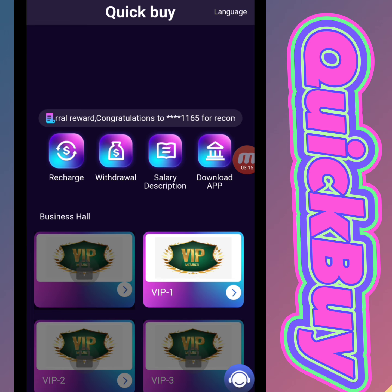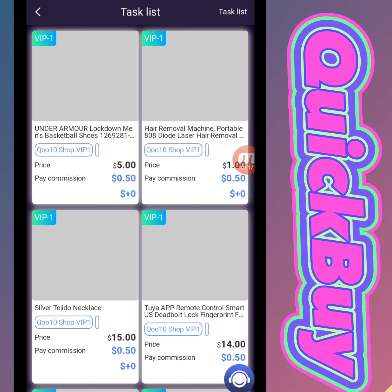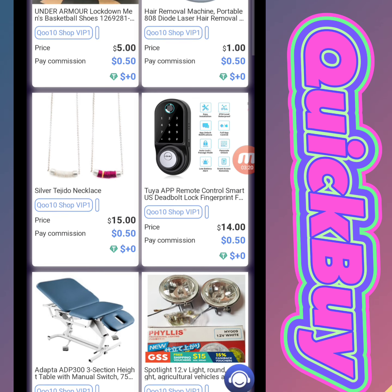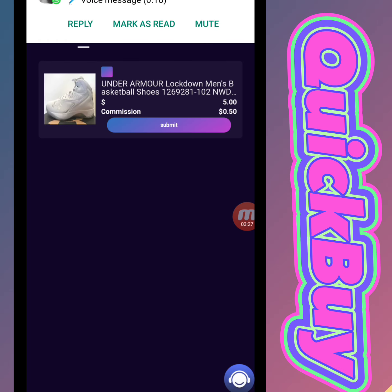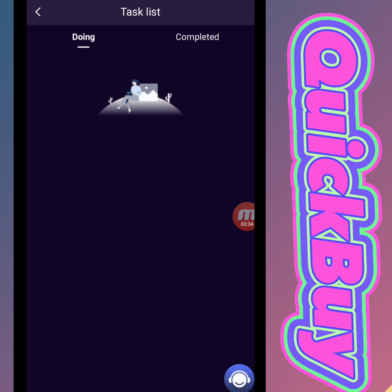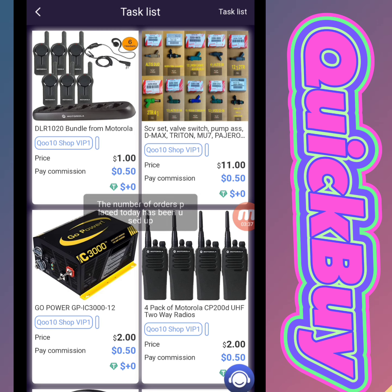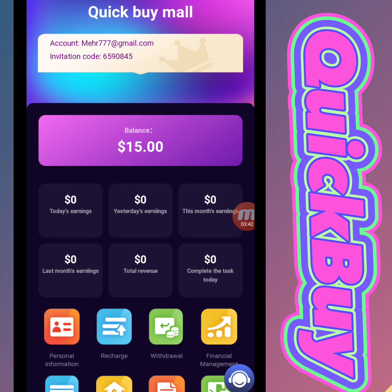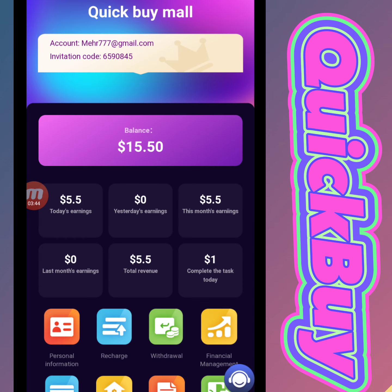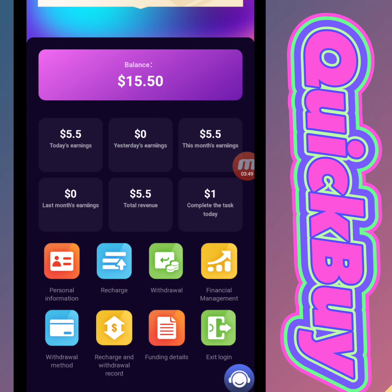After that, click the submit option and the deposit should be successful. Now I will show you how to complete your daily task. You can see our task list — click submit and the task is completed. I will complete another task in the same way. In VIP 1, we have to complete only one task. You can check that my task is completed.